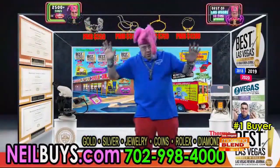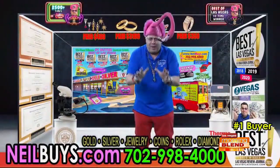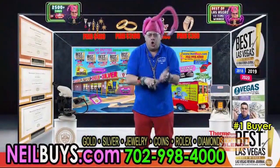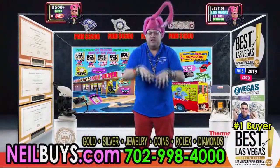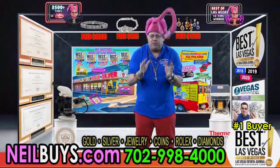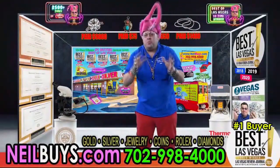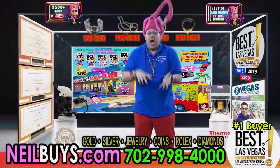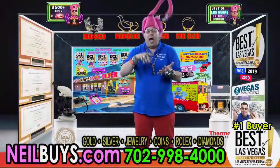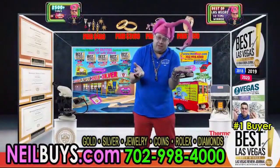Let's talk about what do you buy? You see the website there — neilbuys.com. I am the number one buyer, unequivocally. Gold, silver, costume jewelry, coins, paper currency, diamonds, Rolex. There is a huge demand for any type of Rolex. If you think you have a Rolex and it's old and you don't know what to do, bring it in. I want to buy inherited items. I want you to know that I am the number one gold buyer in Las Vegas.